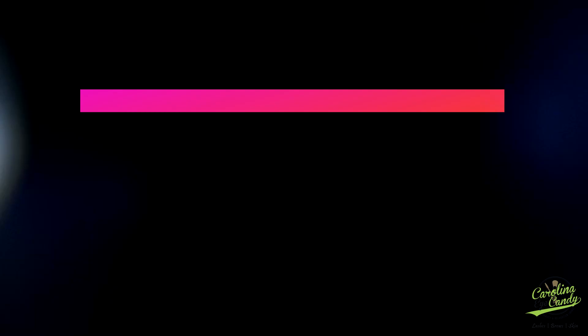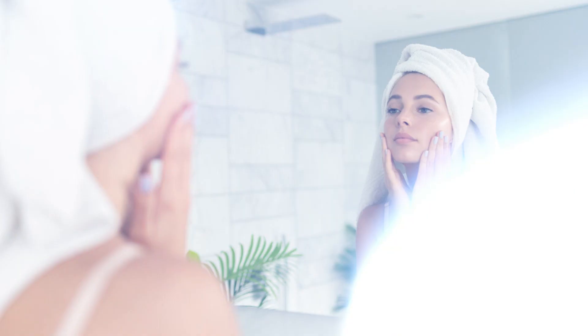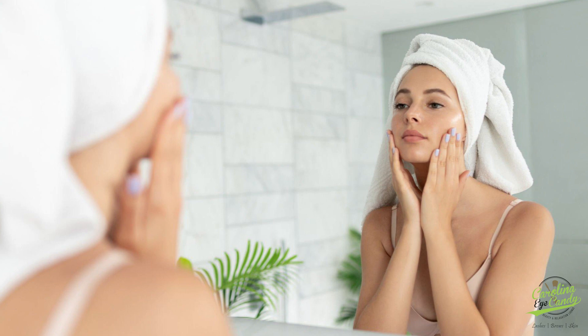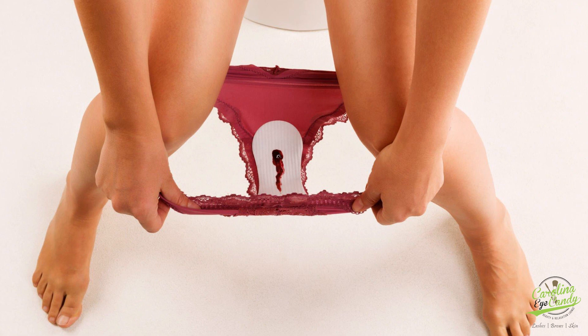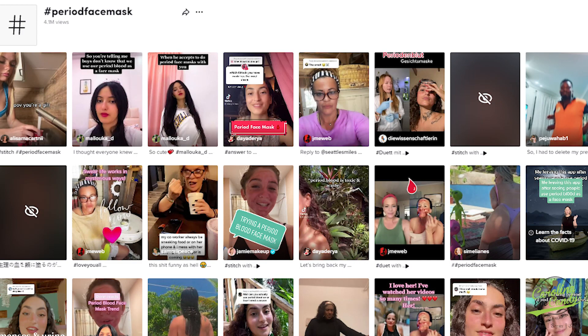Would you use period blood as a face mask? A lot of women seem to be curious about period face masks, so let's find out if this weird beauty trend is actually good for your skin or not. Beauty trends come and go, and a lot of times we don't even remember which fruit or vegetable was chosen as the star of a skincare or hair care product.